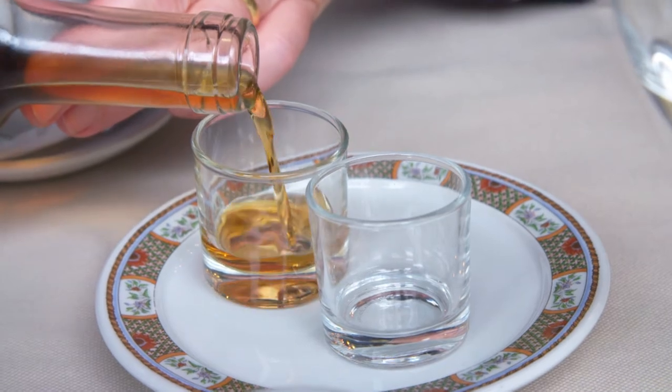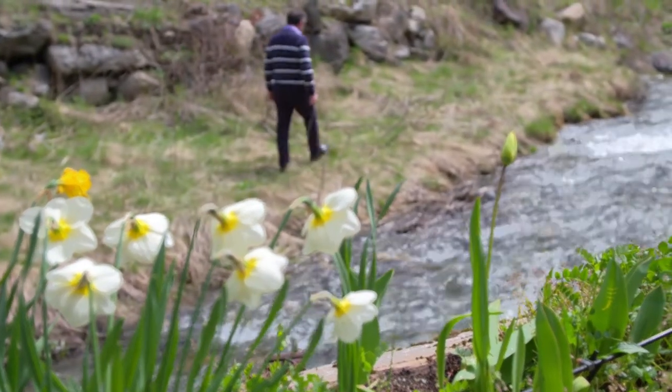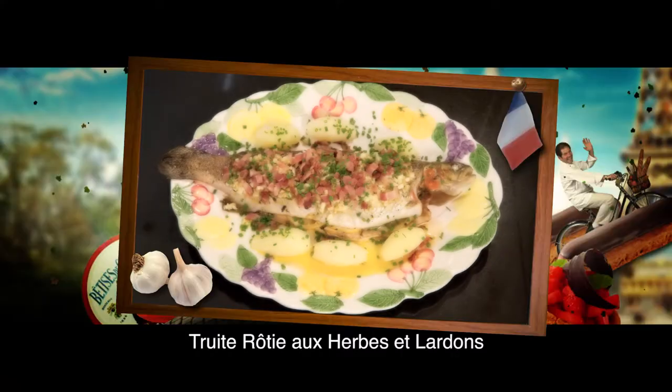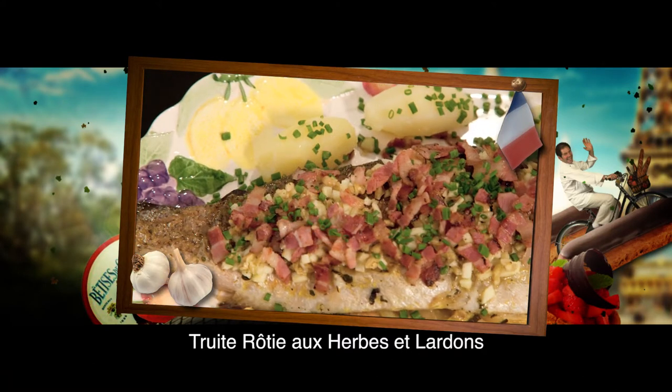A glass of homemade walnut liqueur makes me feel like an Andorran prince. I return to reality by walking along the stream, hoping to catch a trout with my eyes. This baked trout dish with herbs and bacon is a traditional classic of the region.